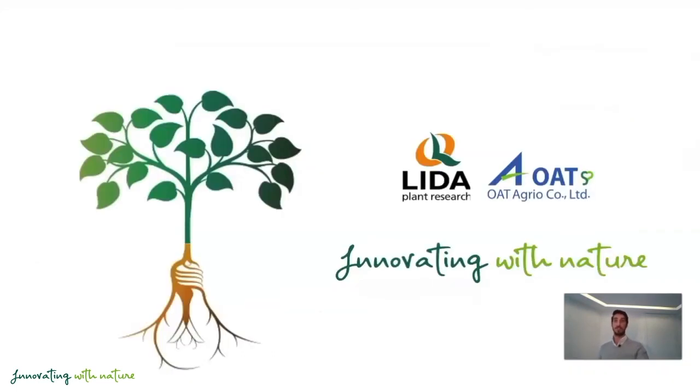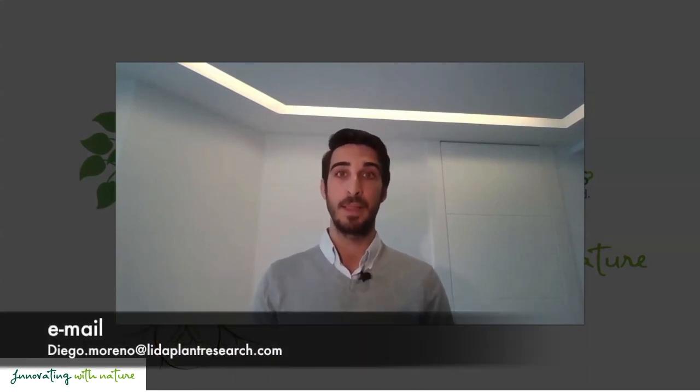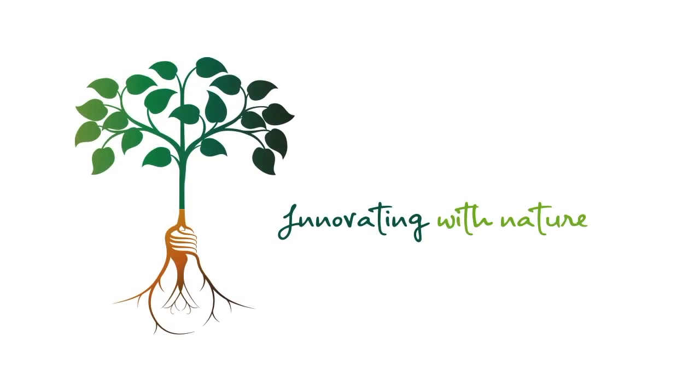Here our presentation ends. If you have any questions or comments on this product, please let me know. I'll leave you my email — please send me an email if you have any questions. Thank you very much for your time. I'll see you next time.